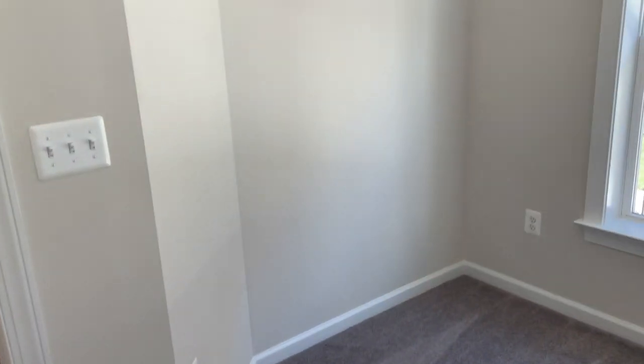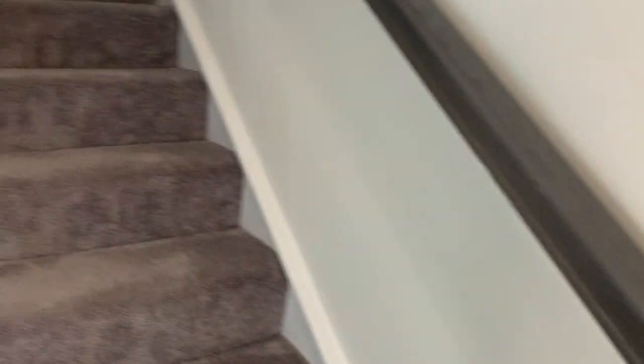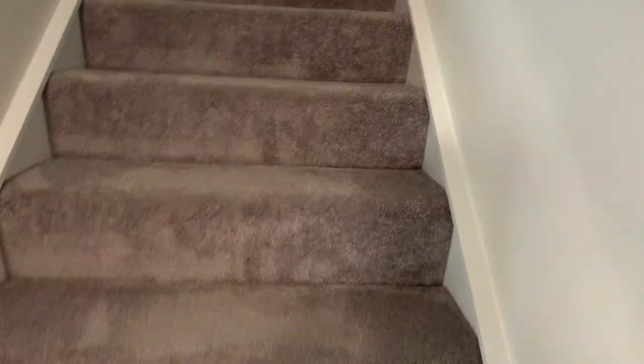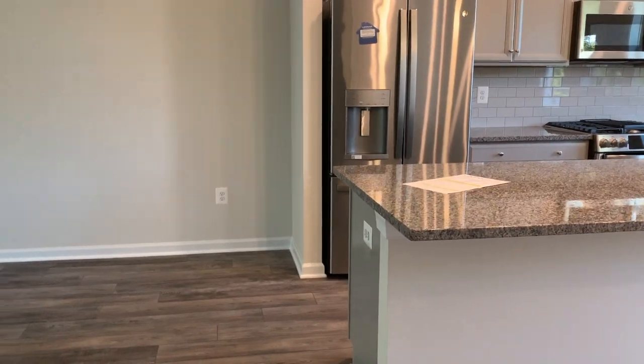It's very spacious and it comes with a deck as well as a terrace level on the rooftop. We are going to go ahead up to the second level. They only have about three homes left, so you want to make sure that you get in now before they close out.